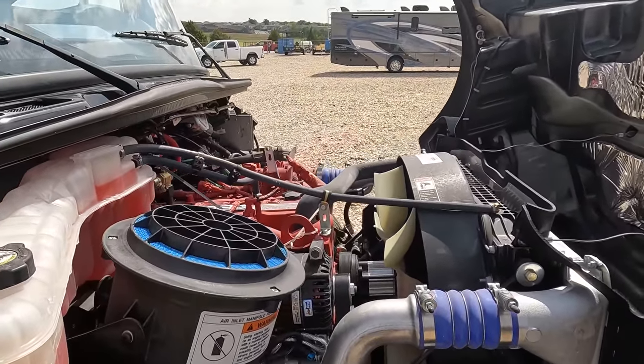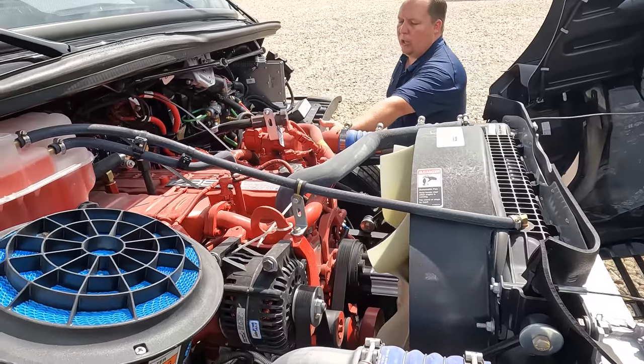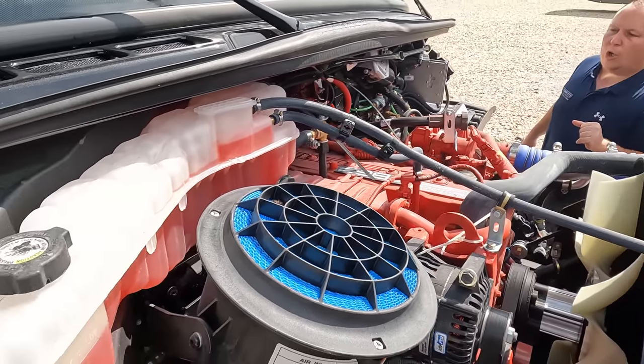For the average RVer, you don't need a super monster truck. You're able to check your oil and do all your maintenance right here.